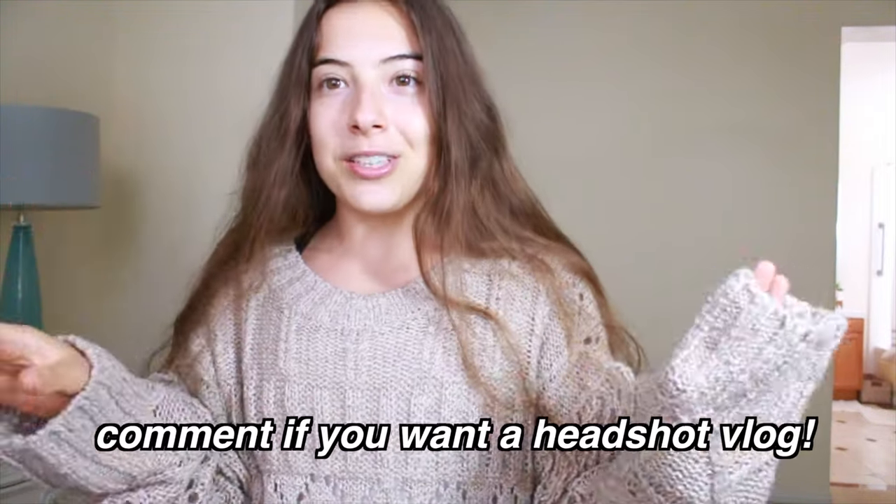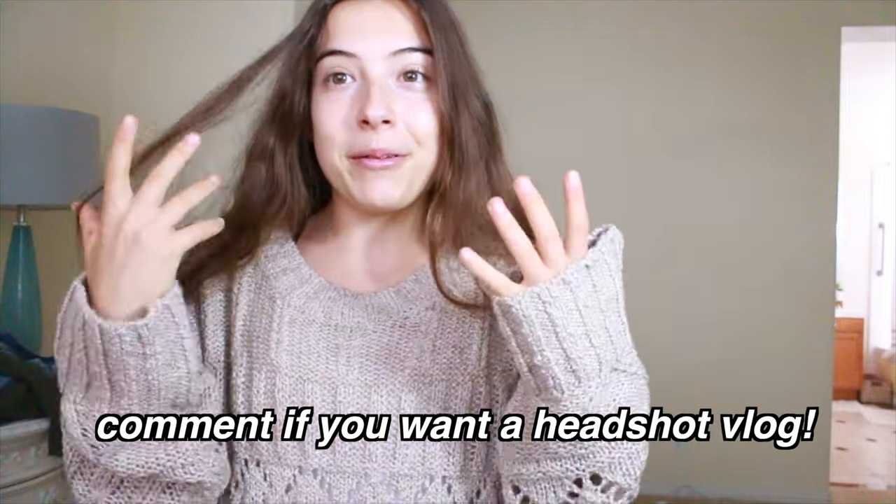I'll definitely make sure to show you guys the results of my headshots, and maybe I'll even vlog. All this stuff is from Old Navy, in case you were wondering. This next shirt is nice and bright, it's a very contrasting color, and it goes really well with my skin tone, so I'm definitely bringing this to my headshots.